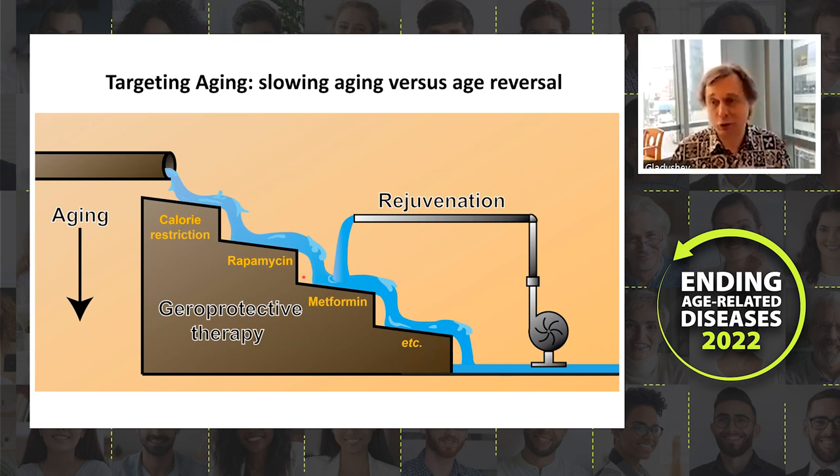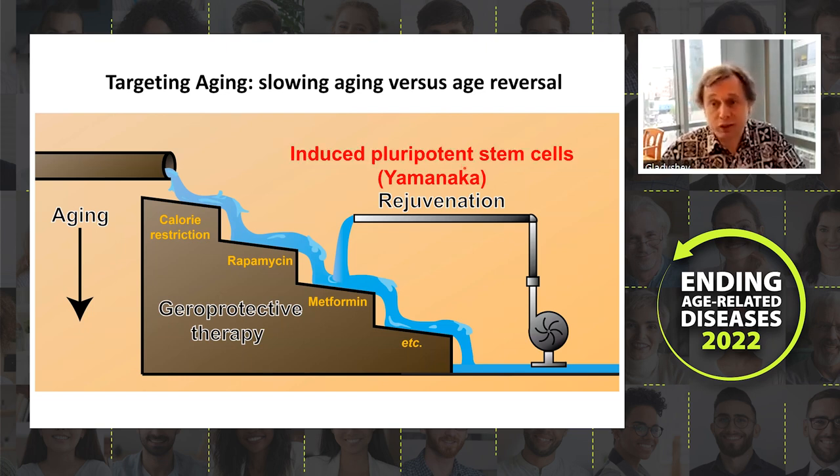This raises the question of whether reversible changes in biological age represent rejuvenation. We are interested in rejuvenation: aging is like flowing water downhill, and interventions like calorie restriction or rapamycin build steps that slow the flow, but we are also interested in taking water from downstream and bringing it back up — actually rejuvenating organisms.